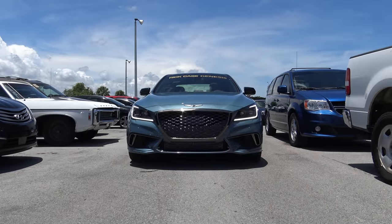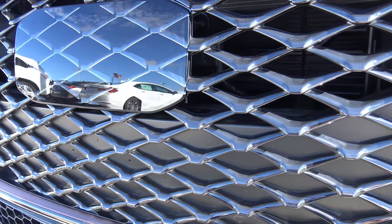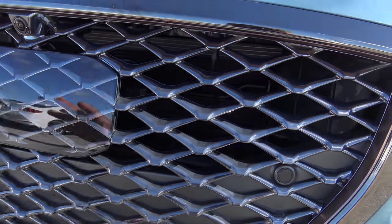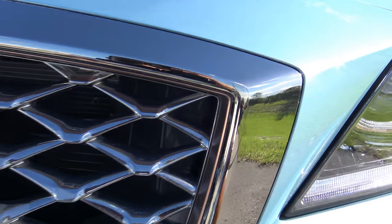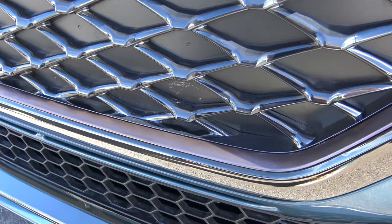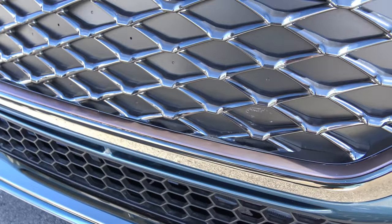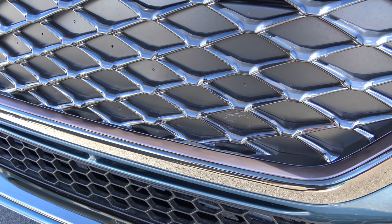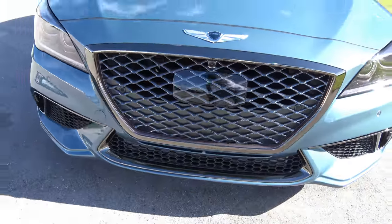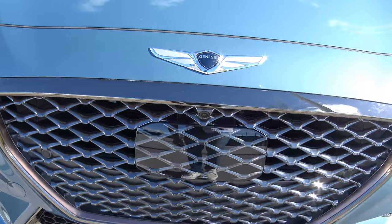The grille on the G80 Sport is quite different from other G80 models — it features a mesh look rather than horizontal slats. Dark chrome accenting runs all the way around the grille, with matte finish copper accents on the inner portion. Copper accents and dark chrome are essentially the signature of the G80 Sport, making this front end look significantly more aggressive than standard G80 models.